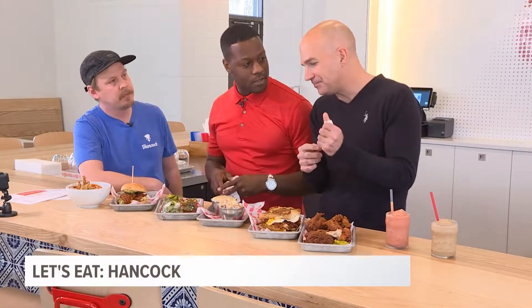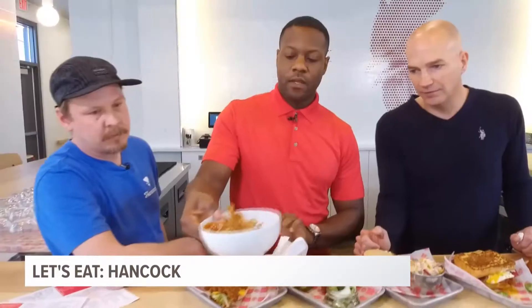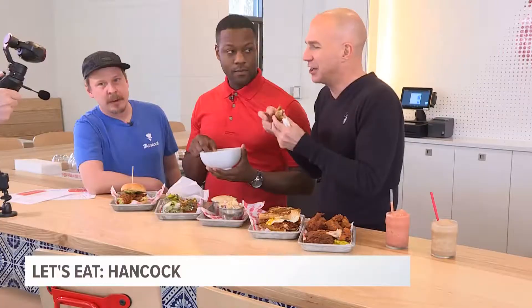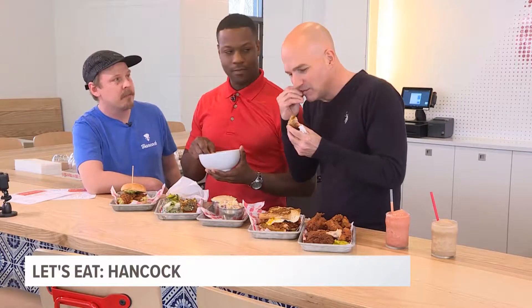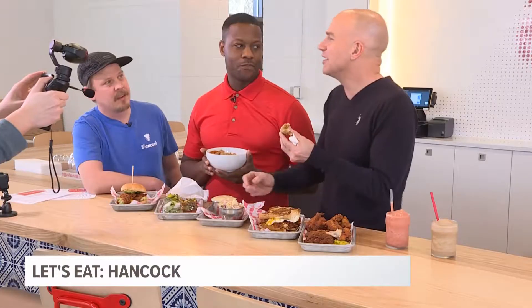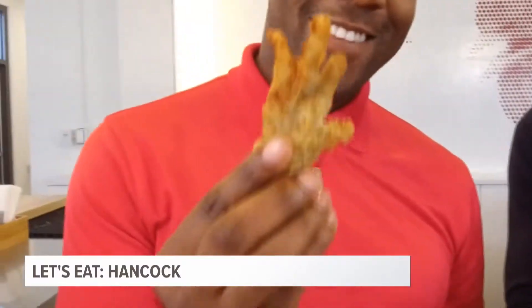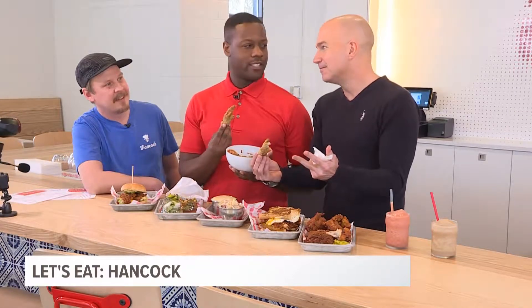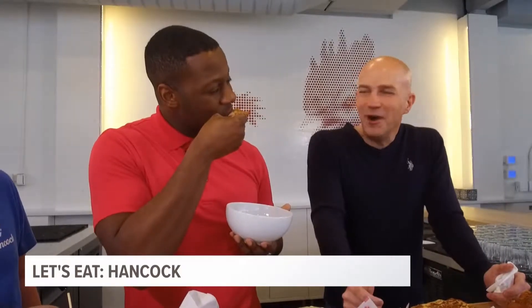Now our pièce de résistance is the chicken scratch. Dave, these are chicken fingers — grab one. Chicken fingers, gizzards, and livers. Wait, these are real fingers? Yes. Why do you have to do this to me? Every time you sneak something weird in that you know I'm going to freak out about. You don't like chicken feet? What is wrong with you?